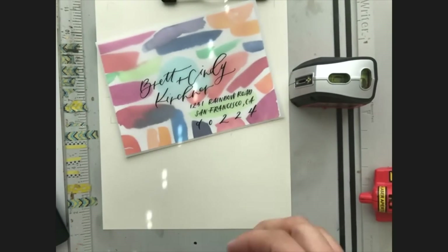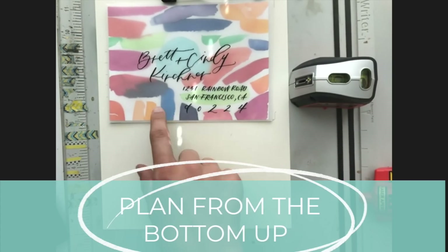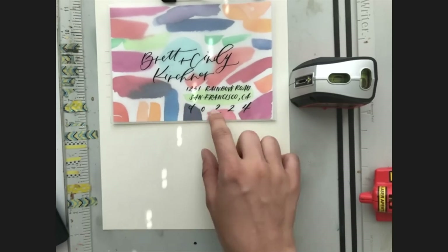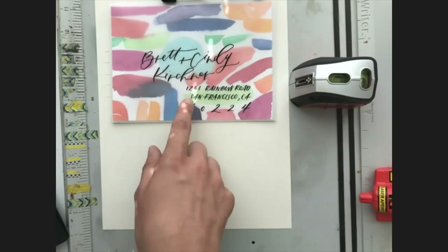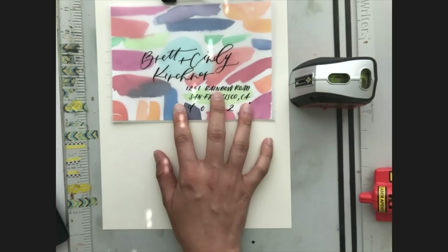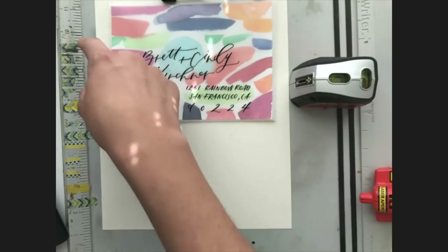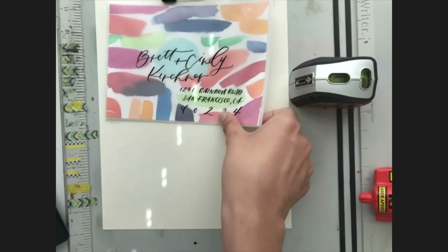The last thing before we get started: you want to plan from the bottom up. If you know you want to plan for five lines, put your zip code in first for where that should go and then work up from there. Most of your addresses will only be four lines, but some will be five. What I like to do is go through and circle every address that is five or six lines so I know to pay attention to those, and when I get to them I'll start a little bit higher up for the name.